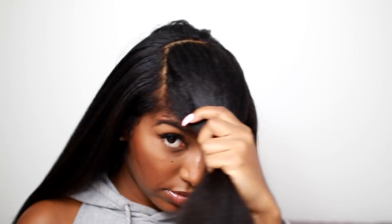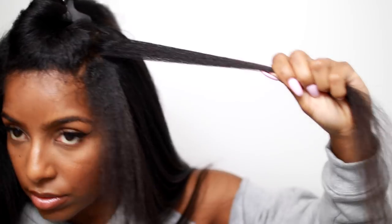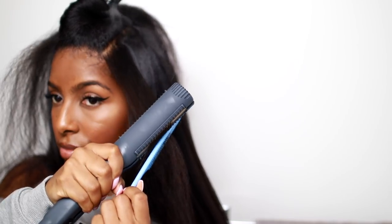Once all the back sections are done, I have this front section. This is when I start doing my hair vertically — I'm making my parts vertically and straightening that way. This makes sure my hair lays properly, because if I did them all backwards it just wouldn't look right. When I get to the front section I part my hair vertically so it lays where I want it to be.